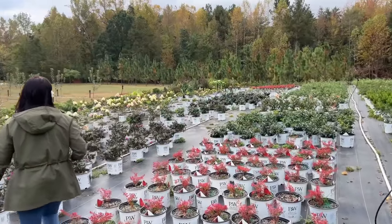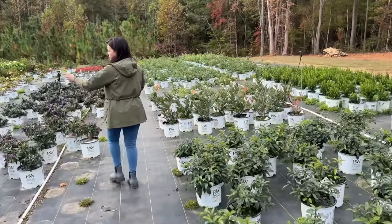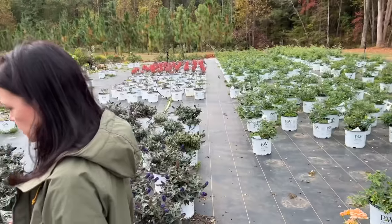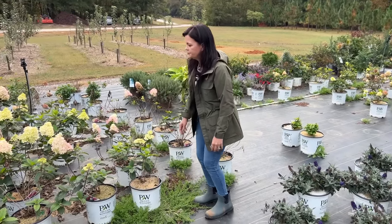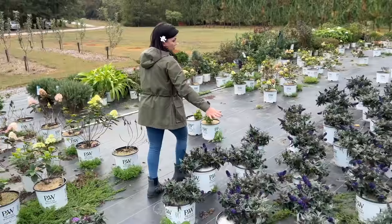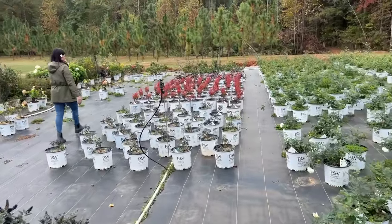Down here I see pops of color — those are Little Lime Punches, or maybe Firelight Tidbit, or Quick Fire Fab — nice and upright. The butterfly bushes, the Poster Blues, are still doing quite nicely.